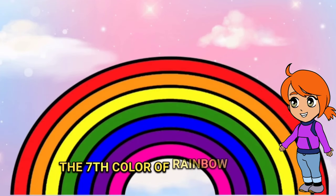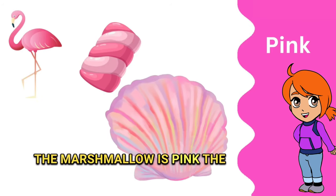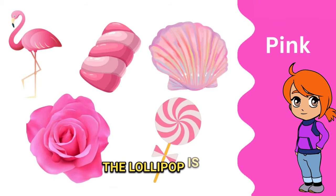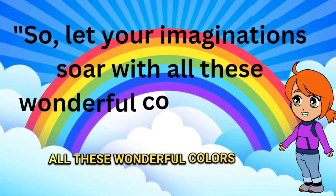The seventh color of the rainbow is pink. The flamingo is pink, the marshmallow is pink, the seashell is pink, the rose is pink, the lollipop is pink. So let your imagination soar with all these wonderful colors around you.